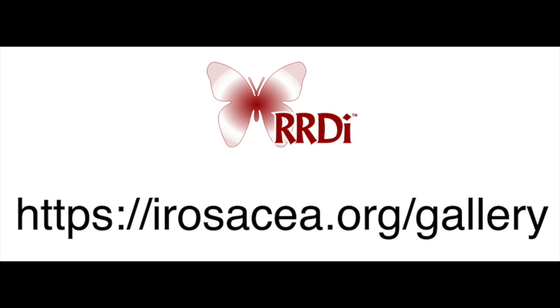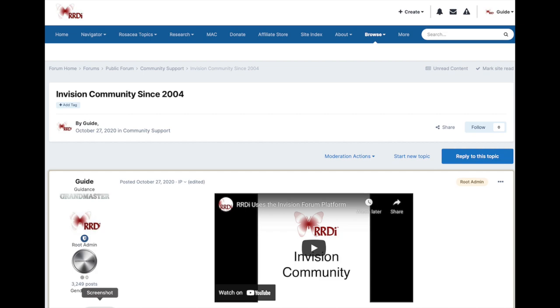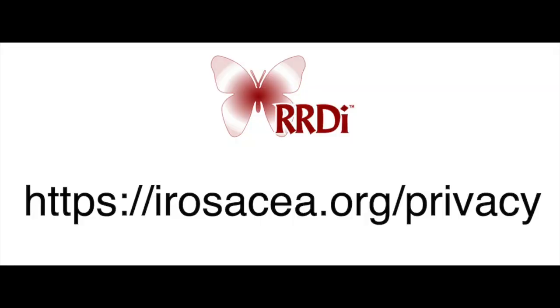The Envision community platform allows us to have a gallery where members can post images. You would think with over 1,400 members, we would have at least 1,400 images of rosacea, but our members are quite shy, and in the last several years rarely post and pretty much keep to themselves. I think they're concerned about privacy, so we've taken a few steps to improve our privacy here at the RRDI.